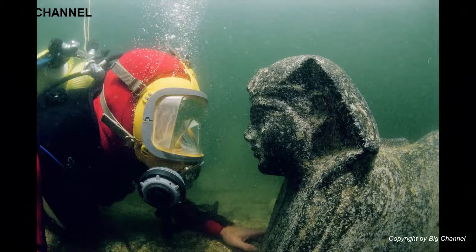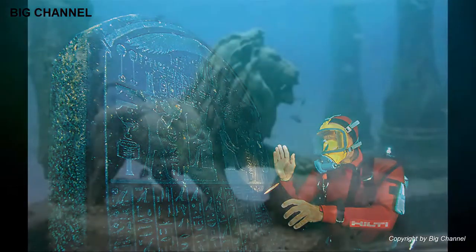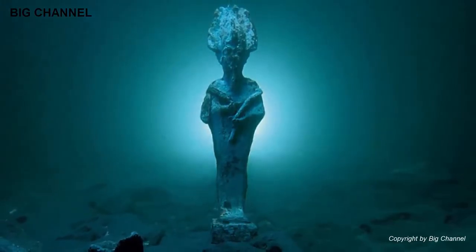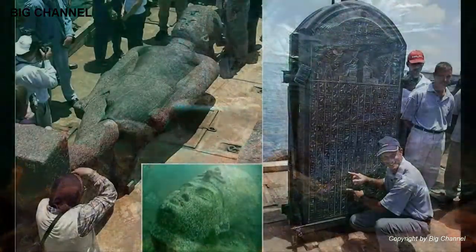Parts of the ancient city have been excavated and the quality of the materials recovered gives us a glimpse into its past importance and wealth. We might not have been able to pull it out of the water in its entirety, but finding it at all after believing that it was lost to history forever is definitely recovery enough. It was discovered in 2000.